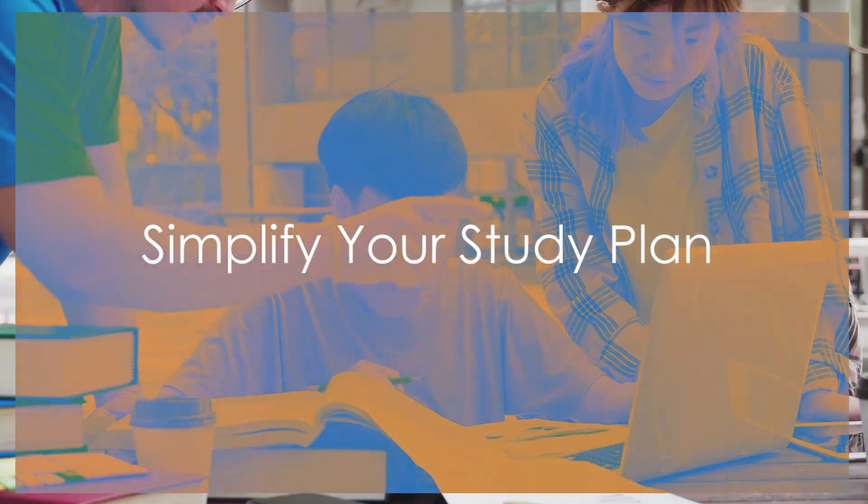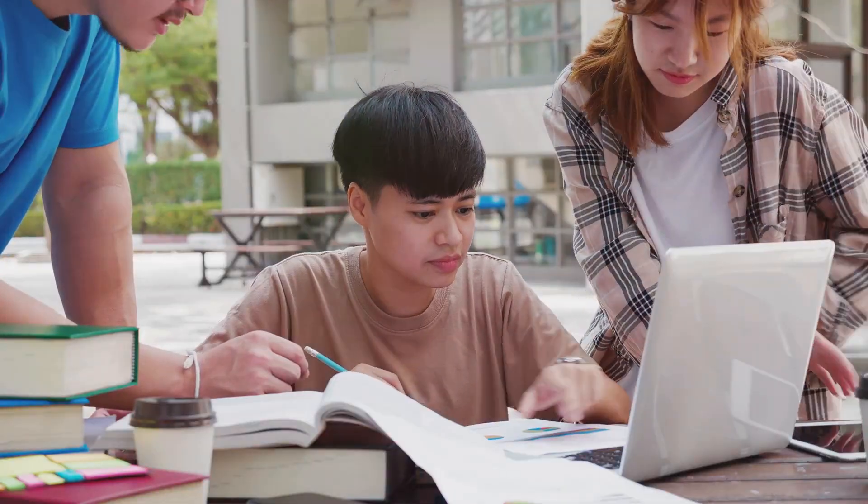Picture this: complete alignment with all five exam modules, mirroring the official order. No more aimless studying — our questions guide you seamlessly through the exam objectives.